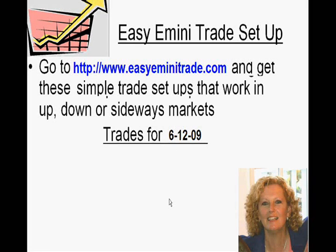Hi there, it's Tricia. I got an email about a setup that occurred on Friday afternoon, Friday the 12th. I don't trade on Friday afternoon, but I thought I would go ahead and answer the question because I had a couple of questions in reference to the same trade. So anyway, we use two setups, and you can check those out at www.easyeminitrade.com.